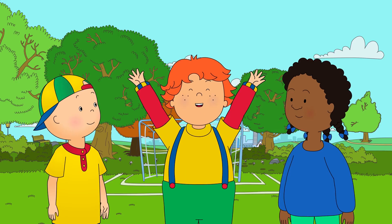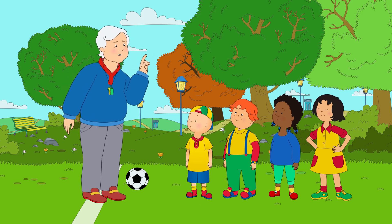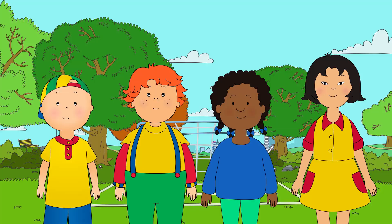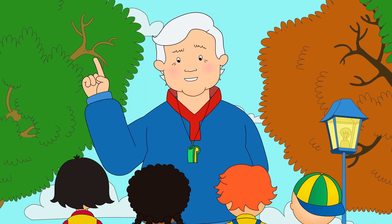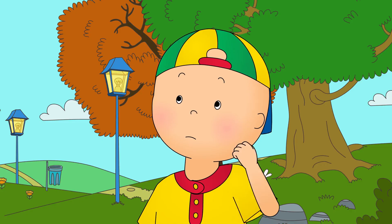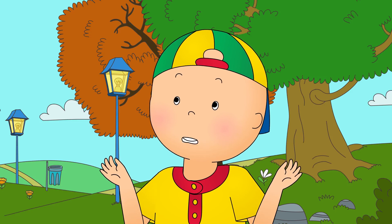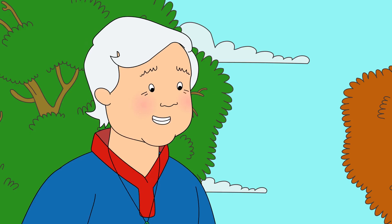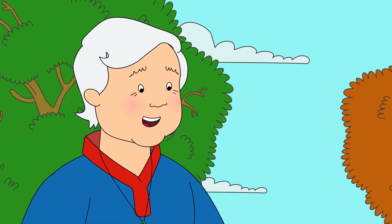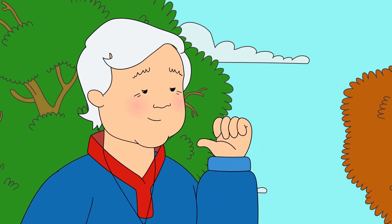I'm going to score a hundred goals! You just might, Leo. But the most important thing is that we all play as a team. The first thing we need to do, though, is to warm up a little. Caillou was a little confused. Warm up? But it's not even cold! This is a different kind of warm up, Caillou. We do it to warm up our muscles. Look, copy what I do.